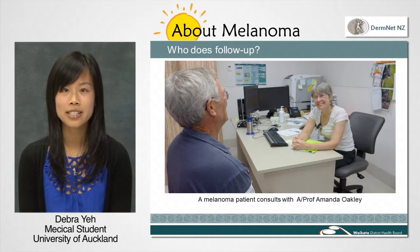Follow-ups include regular skin checks by either your GP or a hospital specialist. If your GP finds anything they are concerned about, they may refer you back to a specialist.